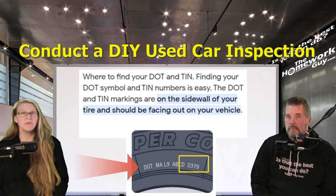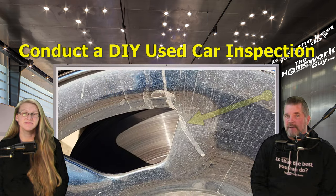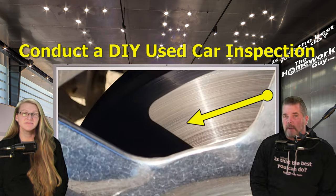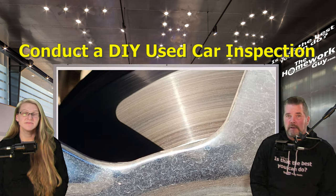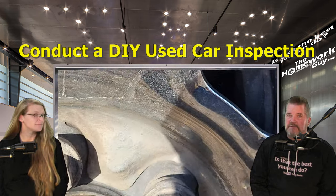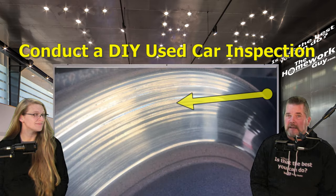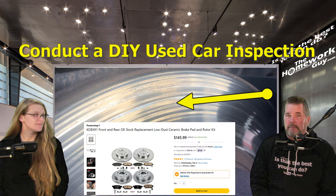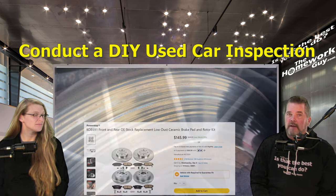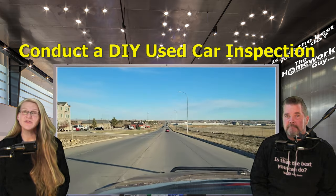Then there's the brake system. Inspect the brake discs or drums, brake pads or shoes, and brake lines for signs of wear or corrosion. It's easy to observe the discs right through the wheel — if they are heavily grooved, it indicates a needed brake replacement was put off too long. If the rotors are rusty instead of shiny, the vehicle hasn't been driven recently, and that's a bad sign because cars were meant to be driven.